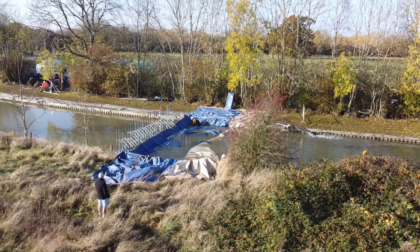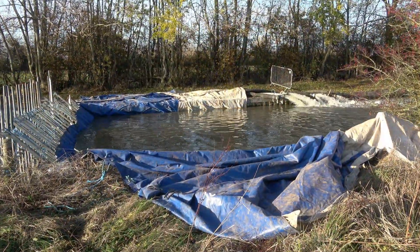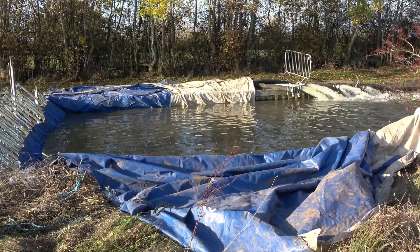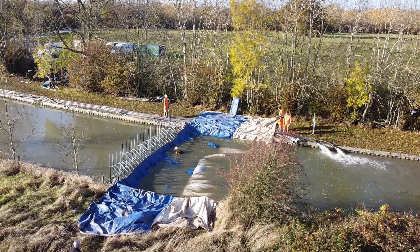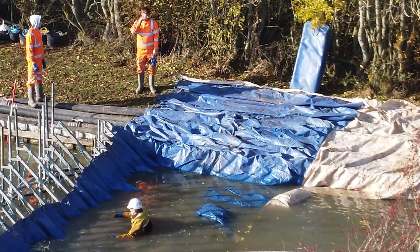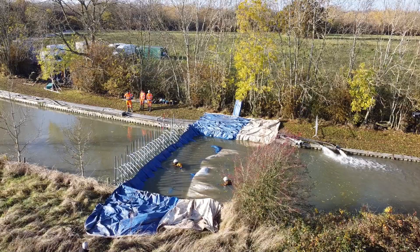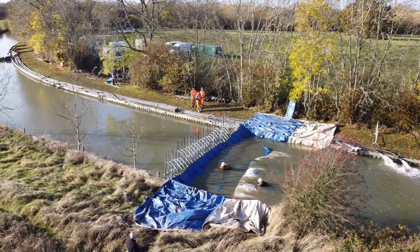The portable dams are then lined with a waterproof membrane extending over the canal bed. This type of arrangement suits a canal closure as there is generally no strong flow of water and it does not require any of the supports to penetrate the canal bed.